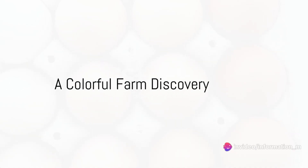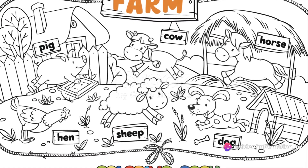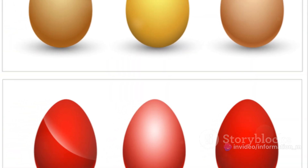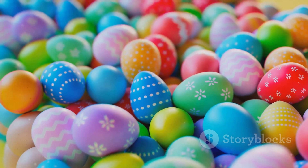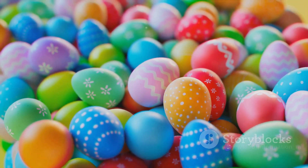Ever wondered how many colors an egg could be? Buckle up for an exciting, colorful journey on a farm. Picture a farm bustling with animals and a rainbow of eggs waiting to be discovered. Imagine a cozy chicken coop with eggs in all shades hidden, like little treasures.